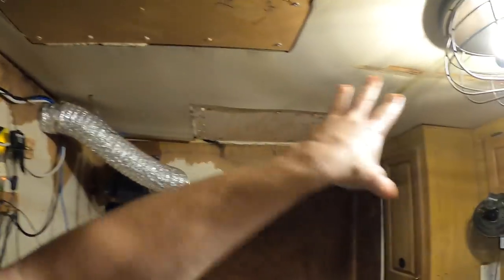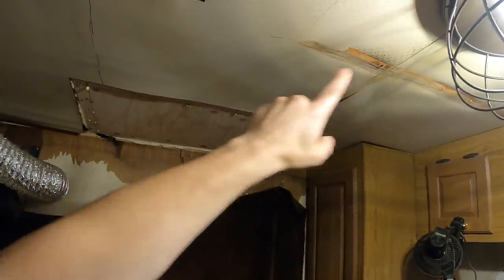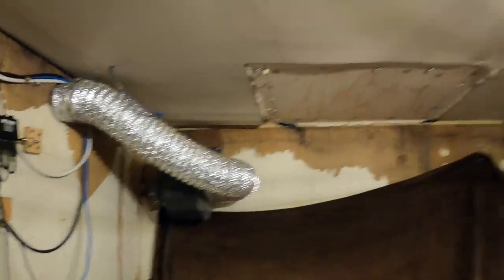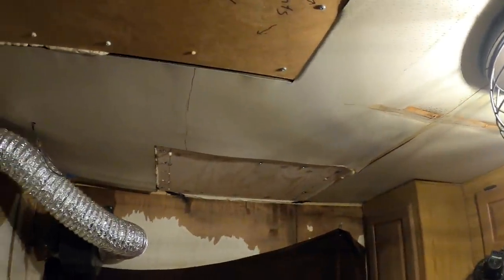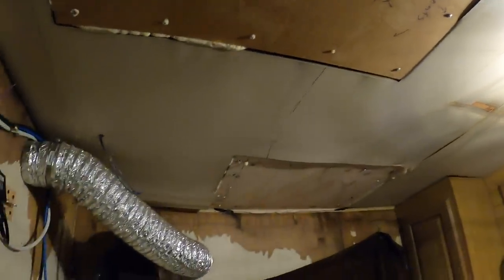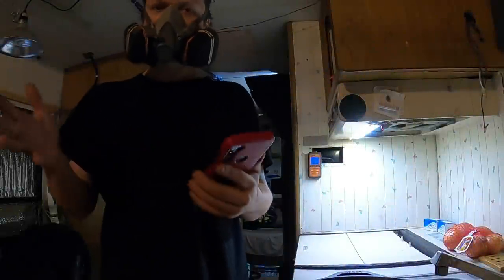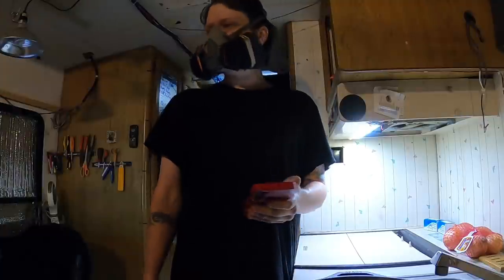I don't know what else to do except maybe tear down more of this bad area where it had been leaking previously, even before I owned it. So this is old stuff and there is rotting wood. I'm grabbing my HEPA filter on the way - I think this is the whole area right here that needs to be focused on.